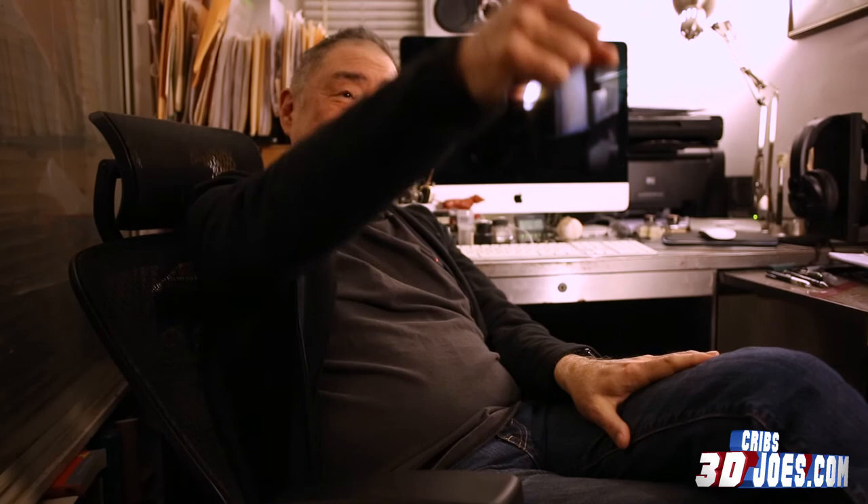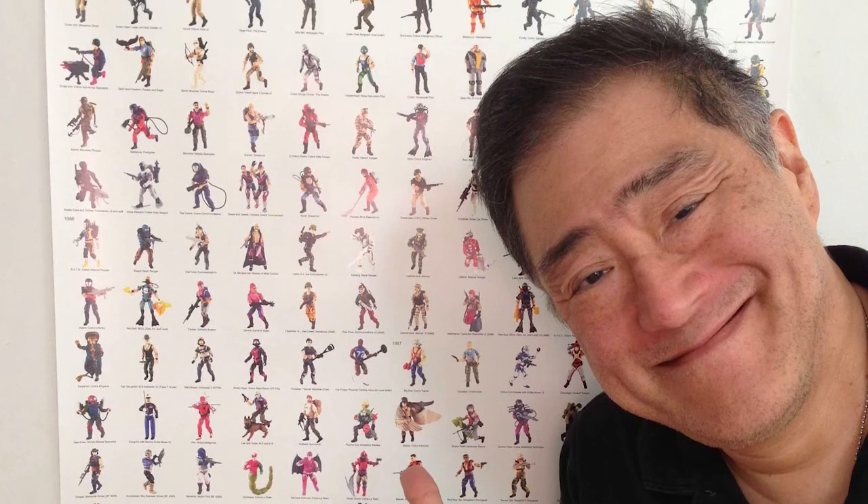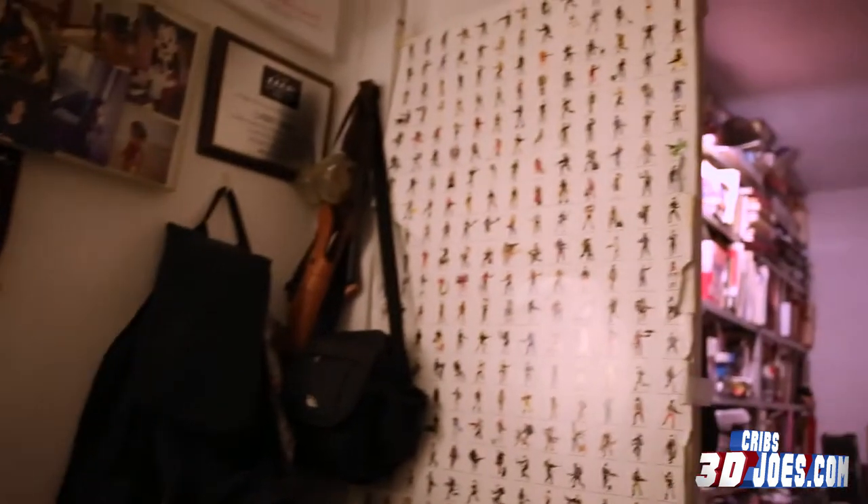I remember going to art camp at SCAD and they were just getting me to do loose gestural sketches the whole time — my mind can't break out of it. That's why I do stuff like 3D Joes, because it's so order-driven and it manages to scratch something like that. By the way, that was my proudest moment when you got that and took a picture of it — just the fact that you enjoyed it enough. I use it — it's right there, all the info in one place.